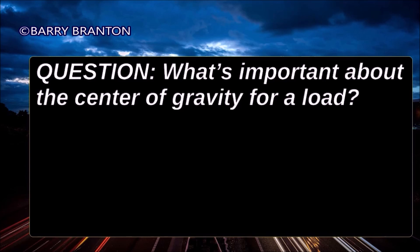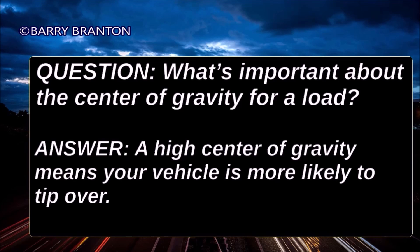What's important about the center of gravity for a load? A high center of gravity means your vehicle is more likely to tip over.